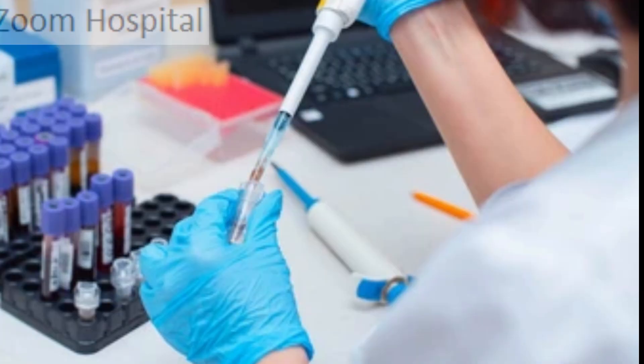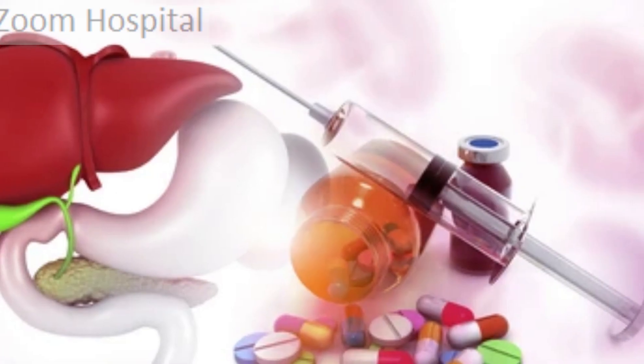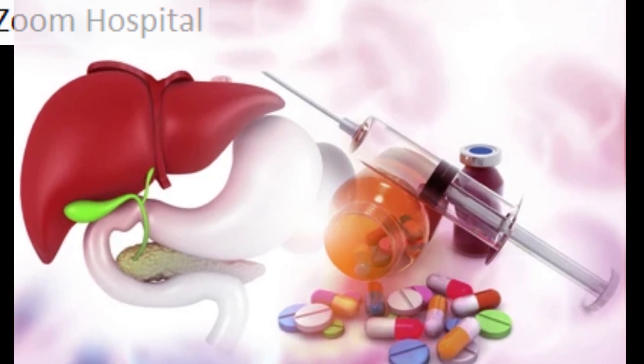Processing of hemoglobin for use of its iron content — the liver stores iron. Conversion of poisonous ammonia to urea; urea is an end product of protein metabolism and is excreted in the urine. Clearing the blood of drugs and other poisonous substances, and regulating blood clotting.